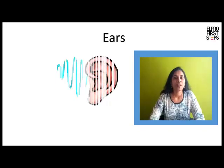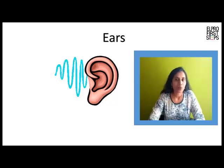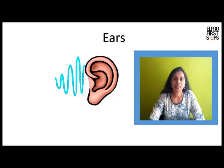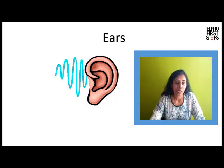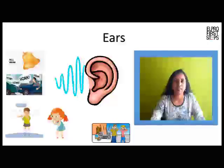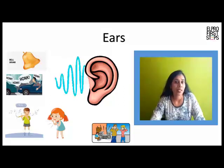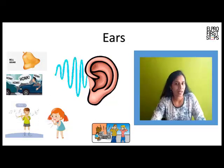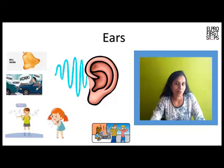Ears. We can hear different sounds around us with the help of our ears. Our ears tell us about the different sounds — whether it is a soft sound, shrill, melodious, soft or loud. We can also make out from which direction the sound is coming from.